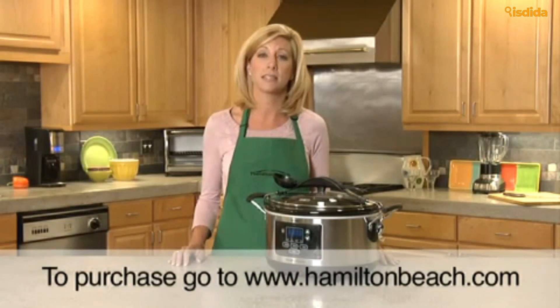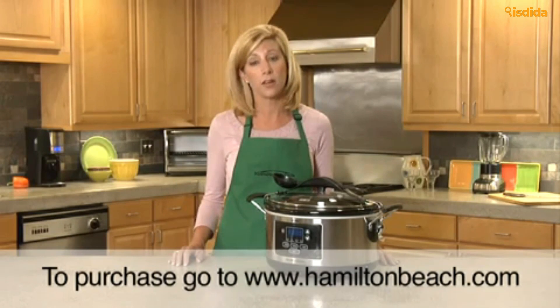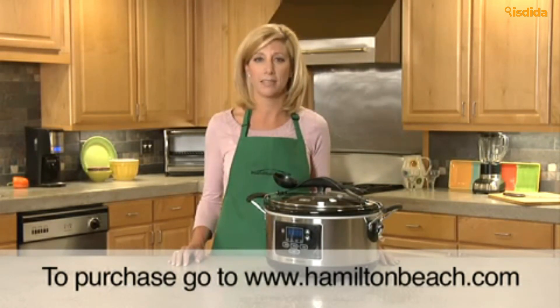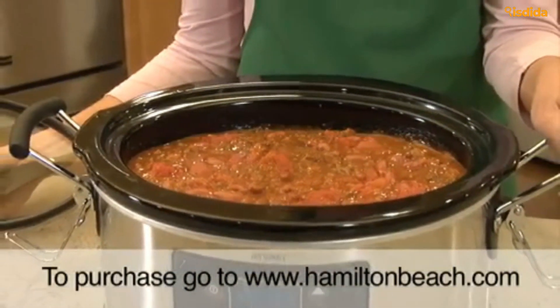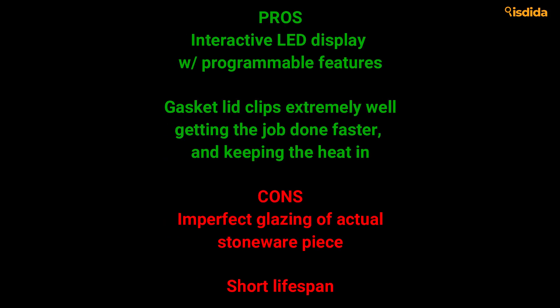The interactive LED display on the front lets you know the internal temperature when you use the included patented thermometer, and comes with other programmable features. When it comes to the locking gasket lid, whether it's for transit or retaining heat, this thing is the real deal. In total, you're going to get about 2 years of steady, heavy use out of this — infrequent use will extend that.